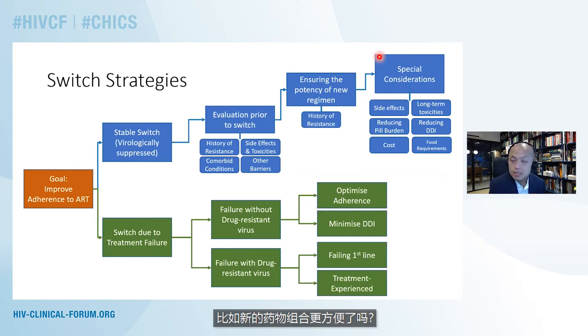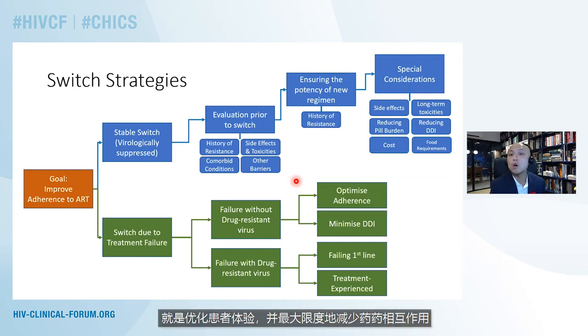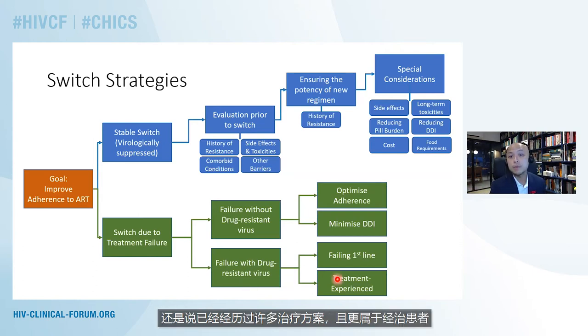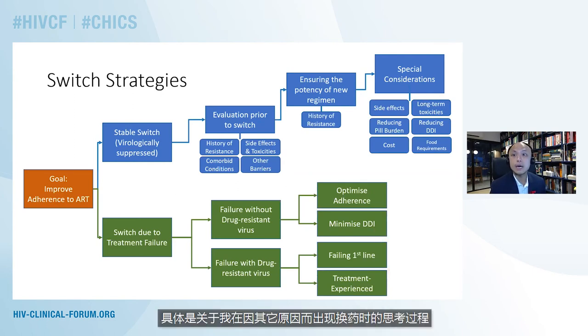Is the new combination more convenient? Are there fewer tablets, fewer side effects? Is it more cost-friendly? Does it fit the patient's lifestyle more? We do sometimes have to switch therapy because of treatment failure. The most important question to ask is whether there is failure with or without drug-resistant virus. For patients failing without drug-resistant virus, the most important thing is to optimize adherence and minimize drug-drug interactions. If they are failing with drug-resistant virus, we need to think about whether the patient is failing a first-line regimen or is more treatment-experienced.